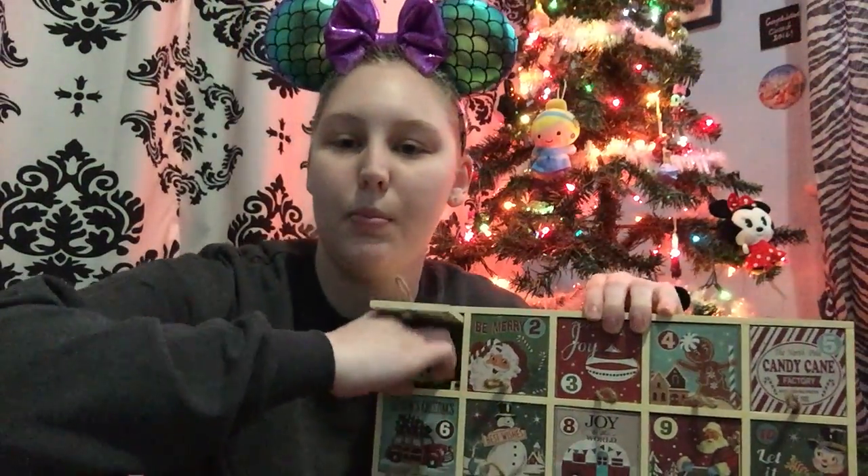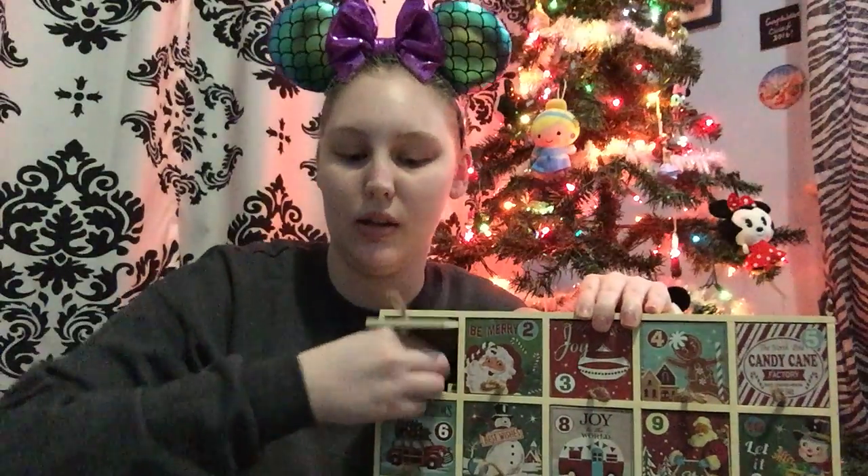It's from the Christmas Tree Shop and it was $19.99, so not bad for this big old thing. Basically what we did was the little doors here — they go up like this — and we each bought 25 pins of the mystery packs. I'll show you what we got in a second, but we have our pins in each of the doors.